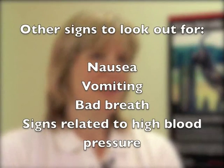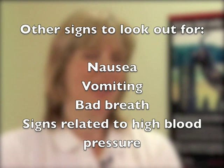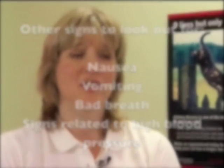There are a range of other clinical signs that we look for in affected cats, including nausea and vomiting, bad breath related to uremic halitosis, and signs related to high blood pressure such as blindness or difficulty seeing.